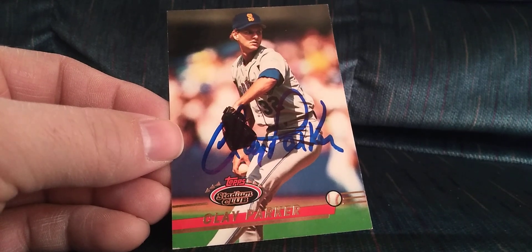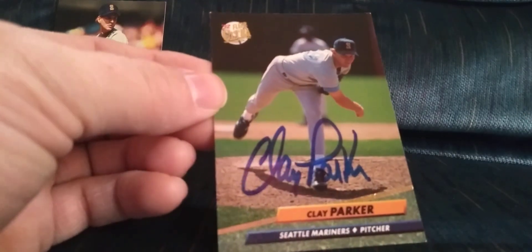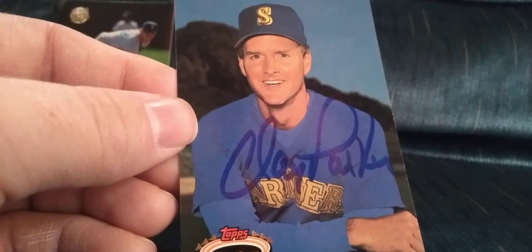My first TTM is a three-of-three in 113 days from Clay Parker, signed on a 93 Stadium Club — it's my second time trying to get him, finally got him. Also got the 92 Ultra, which looks great, he's got a great signature, and the 92 Stadium Club.